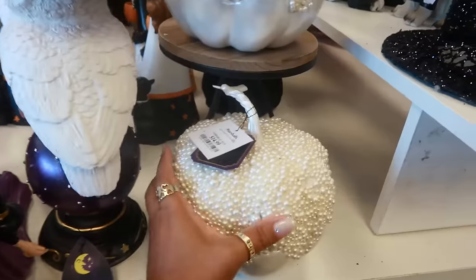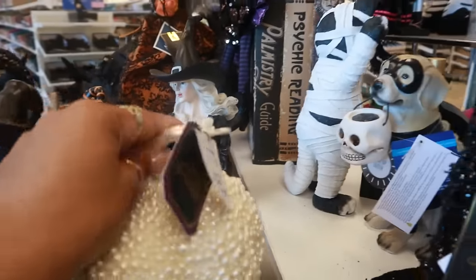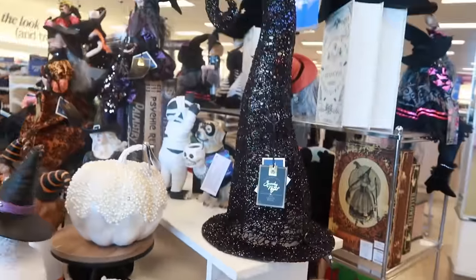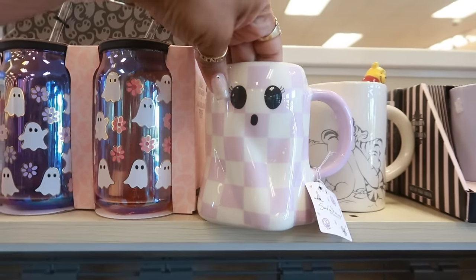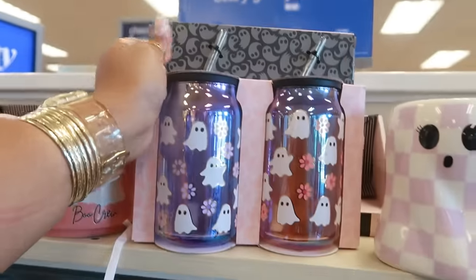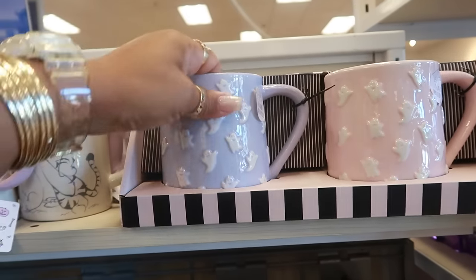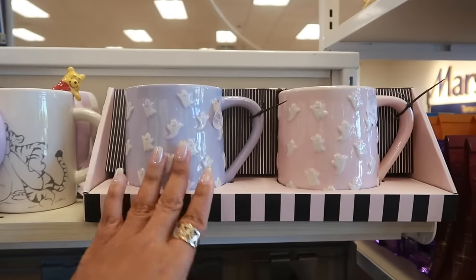Some pumpkins with pearls for $15. This big hat is $25 and has lights on it. There's a little checkered ghost for $6. These I think are $10. And then that one from the checkout line — the pink one — they also have this one, so you can get a whole set: pink and purple for only $8. That's cool.